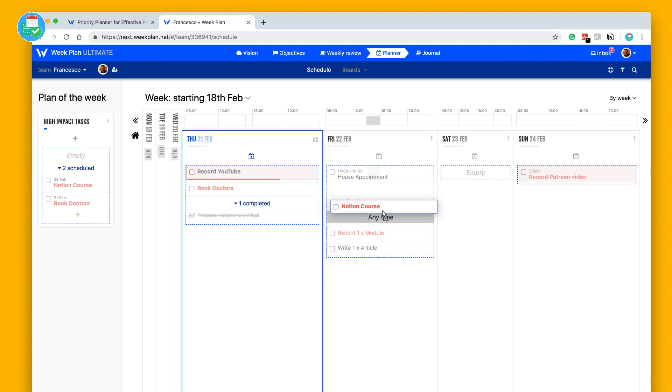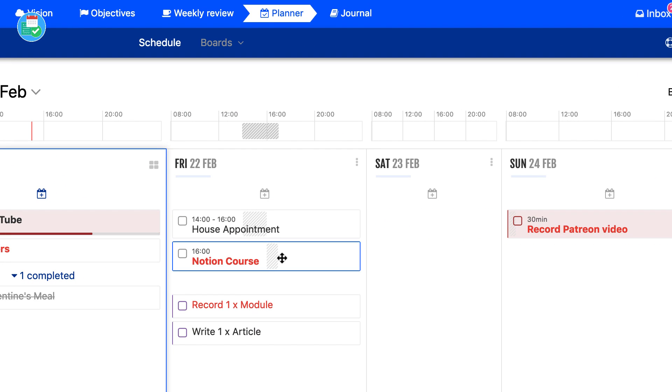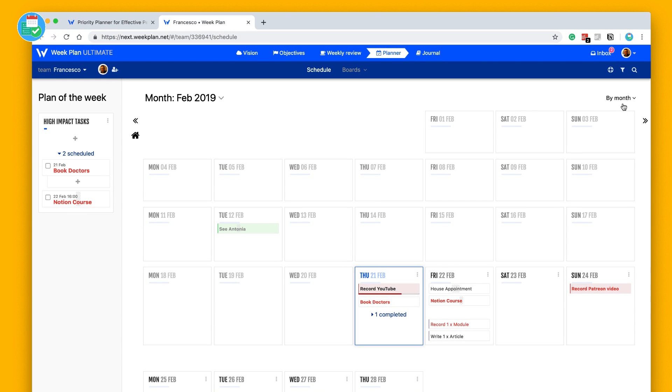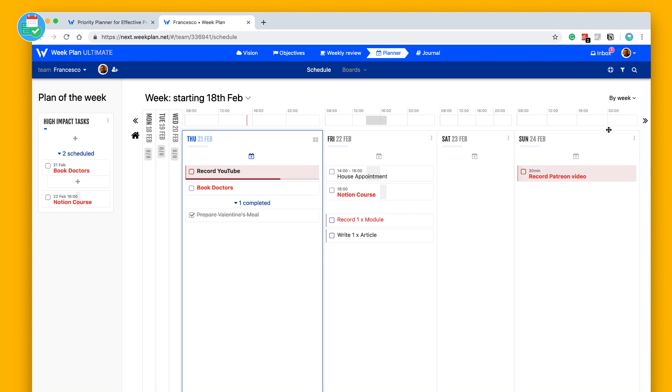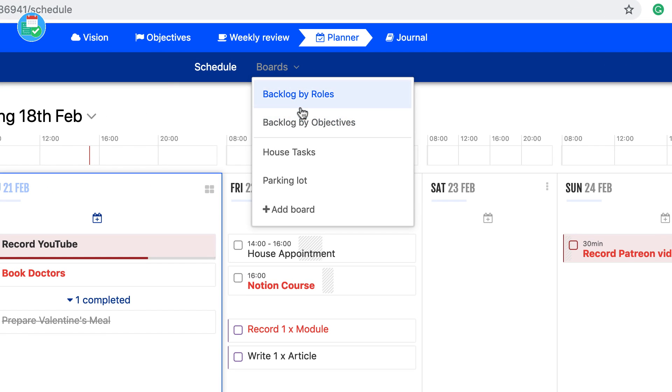If I wanted to associate the Notion course recording to a specific time I could do so, and get a plan for my day and the whole week ahead. You can change views — per month or per day. Scrolling across to a specific day gives a better indication of what you're getting on with. That's the schedule view, and there are also board abilities.